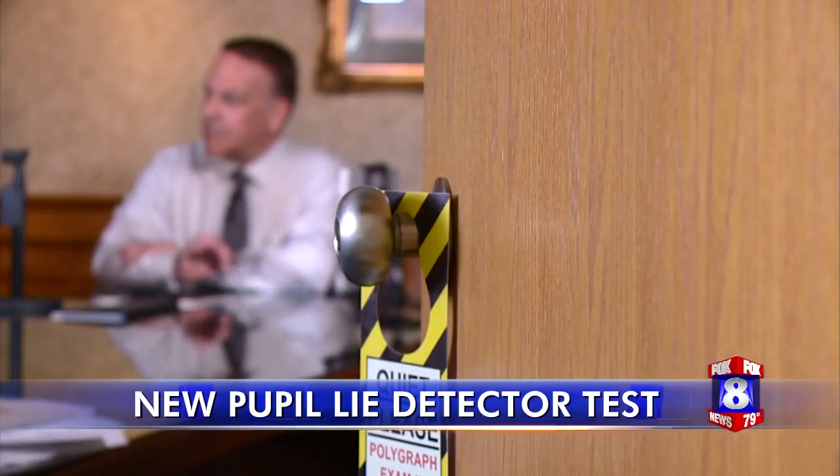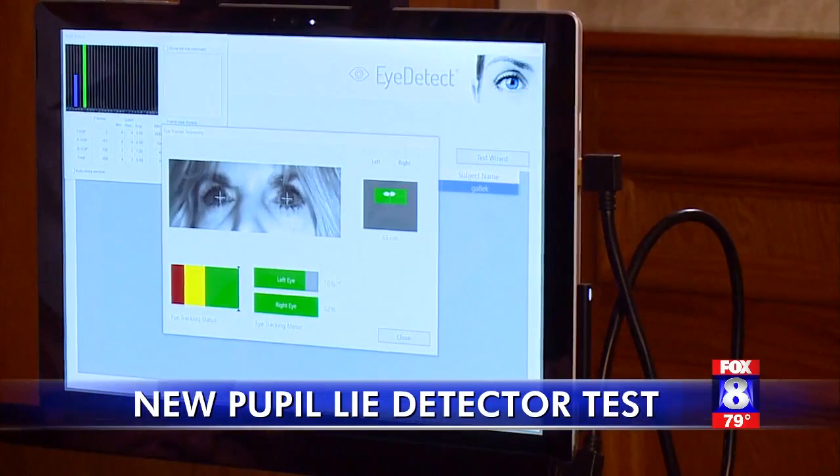The system captures about 60 frames per second of your eye during the course of the test. This new technology can be used for pre-employment screening and it can also be used to catch a criminal.